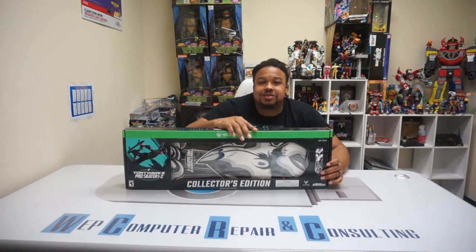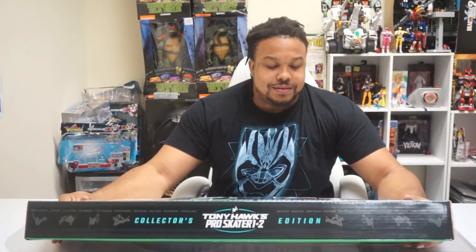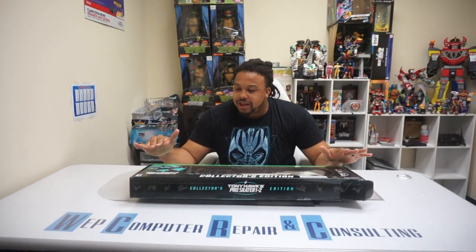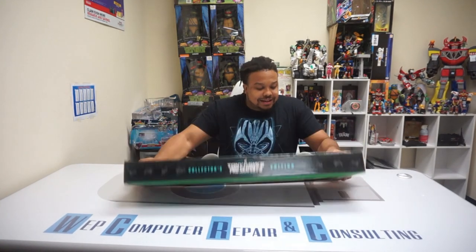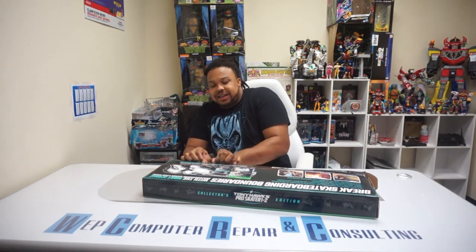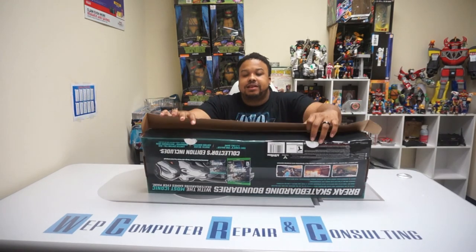But now they have decided to re-release — or remaster — Tony Hawk Pro Skater 1 and 2, and this is so cool. Thanks to Amazon for destroying the box, but I ordered the collector's edition. Why? Because you get a Birdhouse board inside. Look at that thing — it is so beautiful. I'm not going to snap this game because I want to do a follow-up video of me actually playing it. I am so excited for this. Let's look and see what you get in this collector's edition.